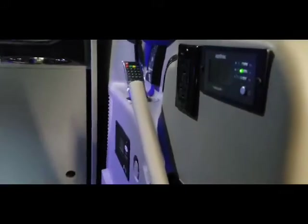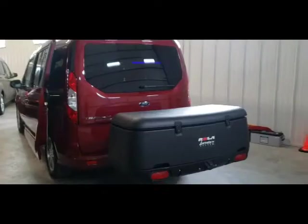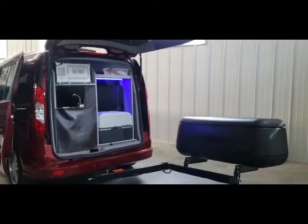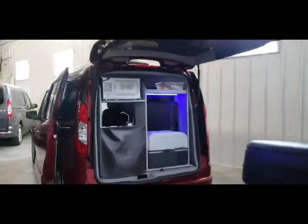They come with a 2000 watt inverter. This vehicle also has the overhead console. This one has the optional storage in the back — the storage container is great because it swivels out so you can get to the back of your campervan conversion.